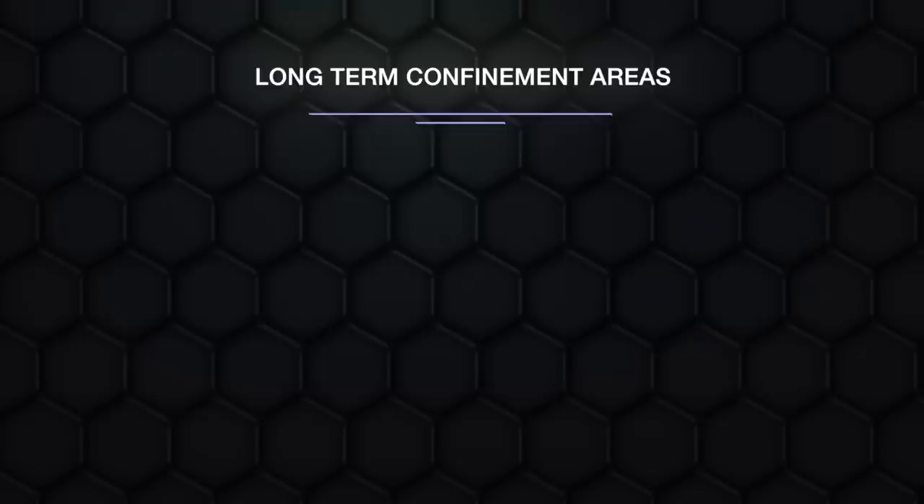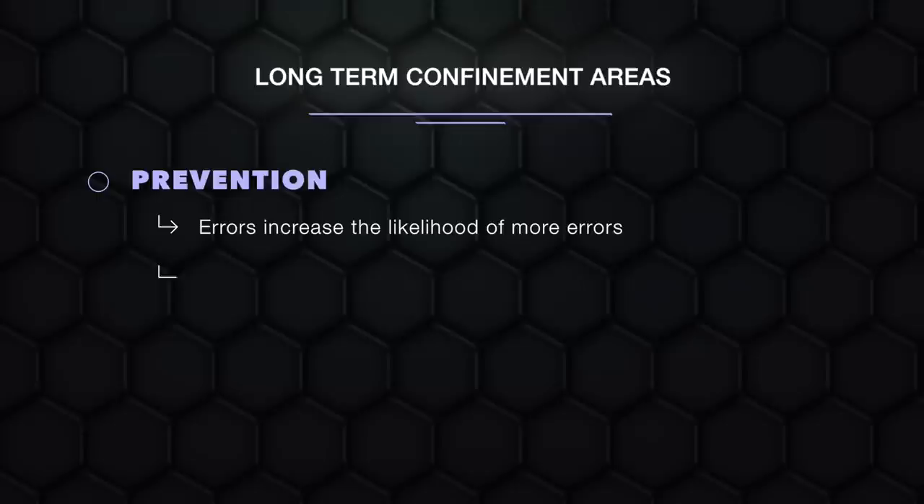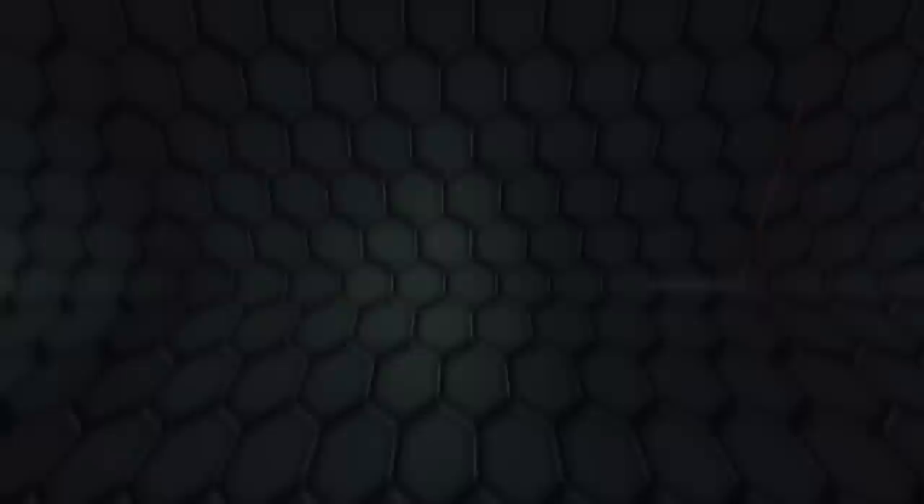The purpose of a long-term confinement area, as far as puppies are concerned, is twofold. One is prevention: errors increase the likelihood of more errors, so we confine the puppy to an area that precludes chewing and potty mistakes around the house when we cannot supervise them. Two is proaction: we want to maximize the likelihood that the puppy will learn to use the provided toilet, chew only chew toys, and settle down calmly without barking. Prevention and proaction are your best friends. Most behavior problems are predictable and therefore preventable. Don't wait for your puppy to make mistakes — it's much better to preemptively set the stage and short-circuit problems before they appear.